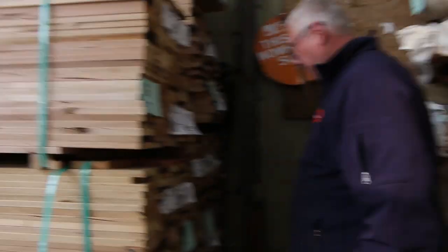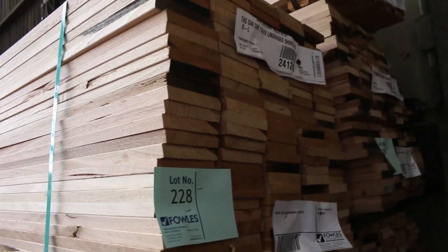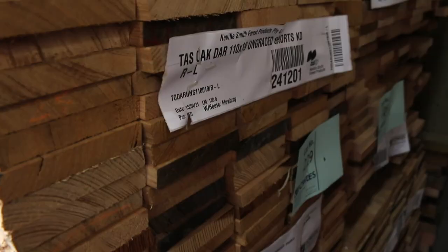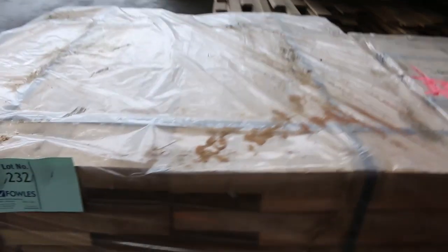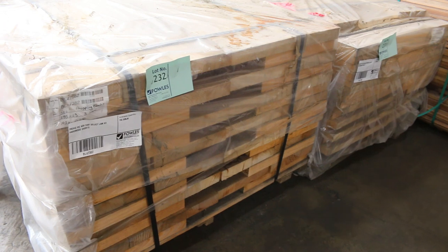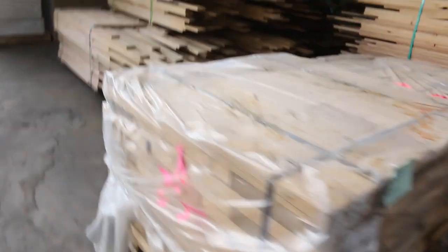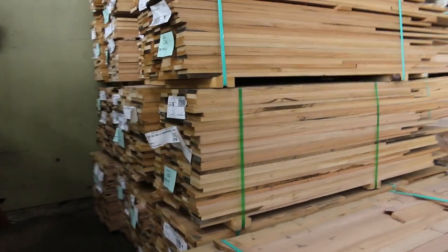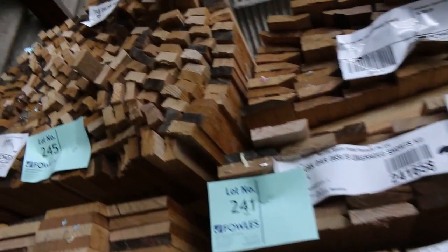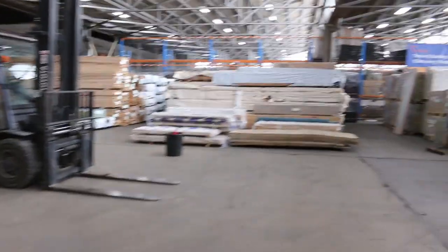A few packs of the Tazzy oak shorts in a variety of different sizes, some architrave packs of shorts as well. A couple of packs of vic ash in the short lengths — 285 by 33 and 285 by 43. A hobby person would get good use out of those. More shorts here — some really nice looking Tazzy oak timber. More architraves and dress boards, good variety.